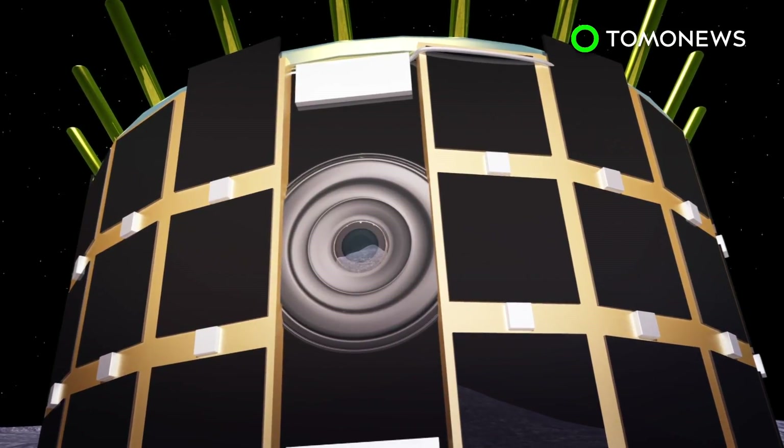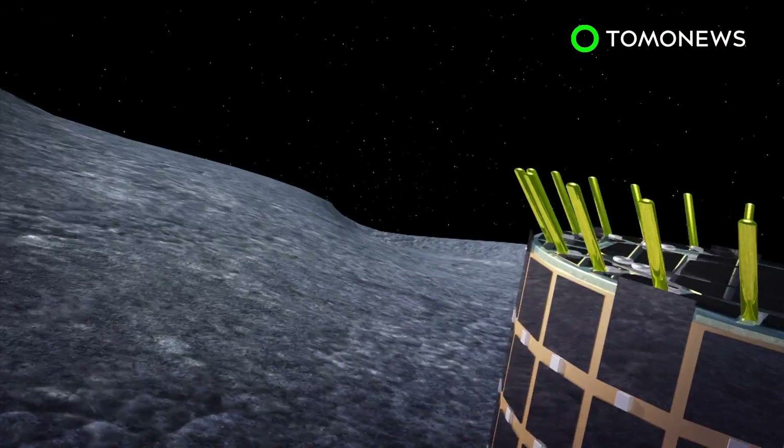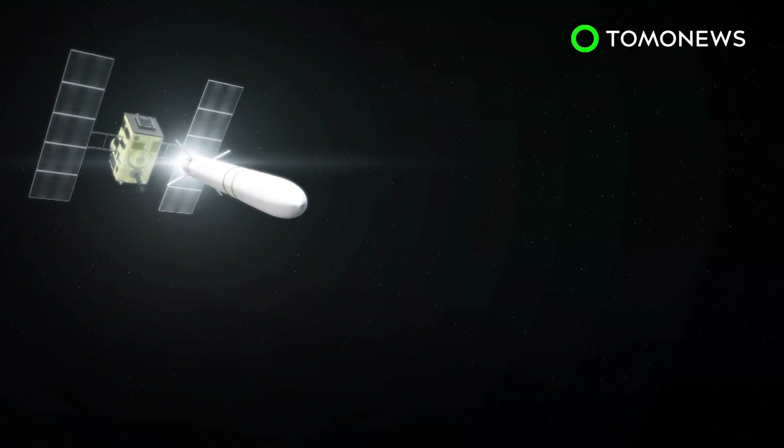Rover 1A and rover 1B are each equipped with multiple cameras which are now taking stereo images of Ryugu. They have also sent back video of the asteroid's rocky surface.